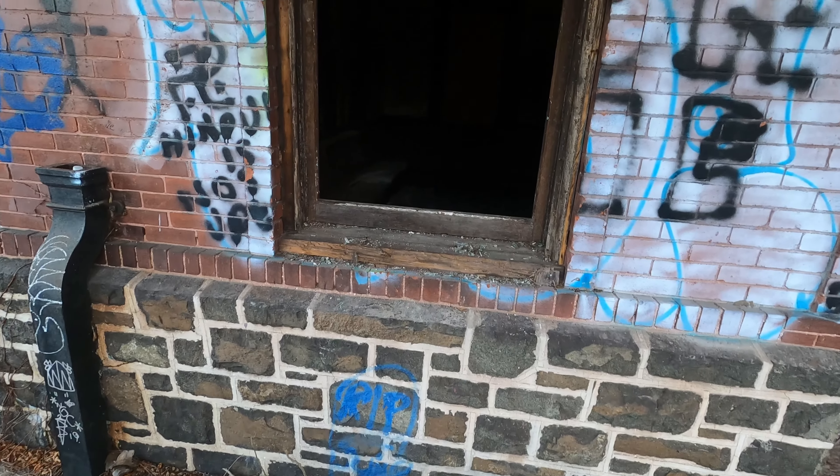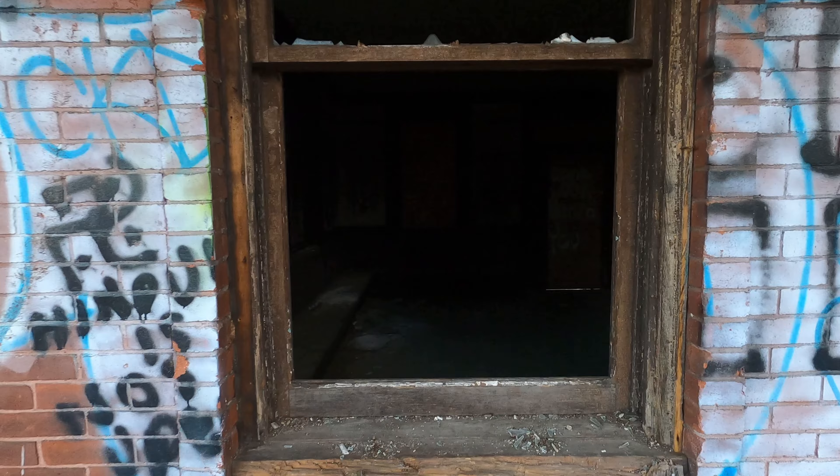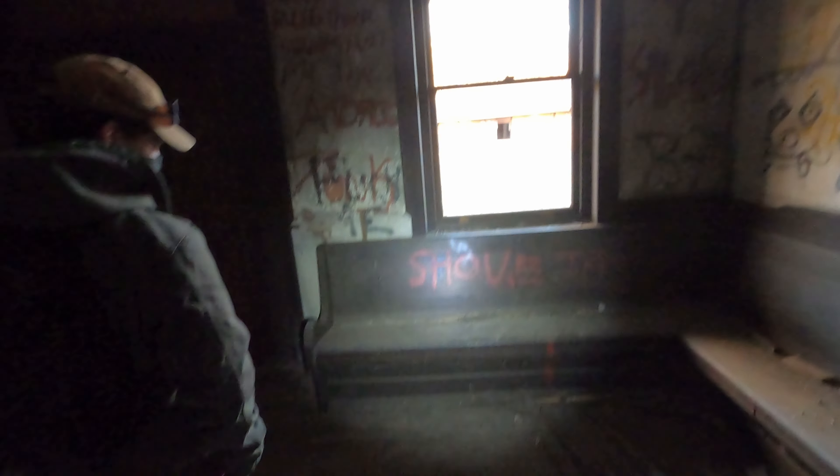So this right here is going to be our only way inside. We have made it to the inside of the bigger building of the two.